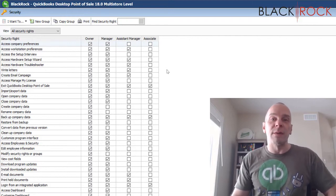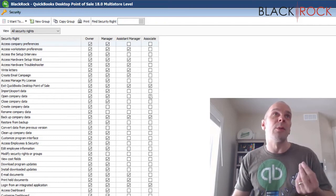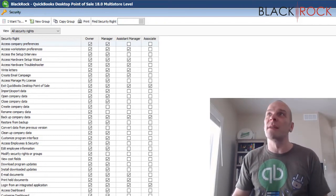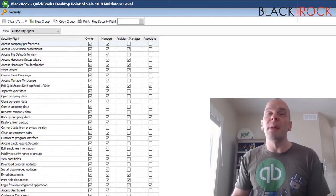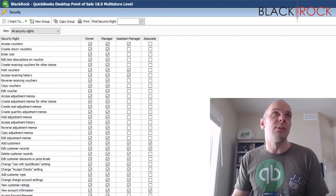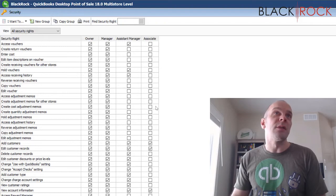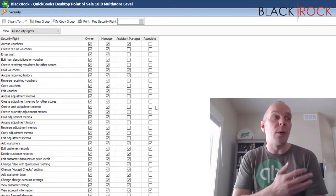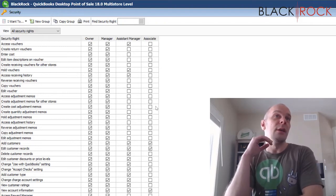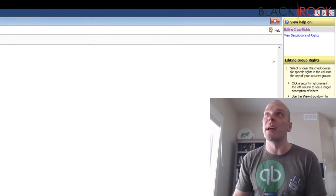In a future video I'm going to cover exactly what you're going to want to do if you want to change any of these rights. For the most part, a lot of people might be just fine with having these groups and assigning their current employees to the different groups. There are some special things you want to know if you are going to add or remove rights here, so check out that next video about that.